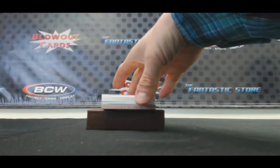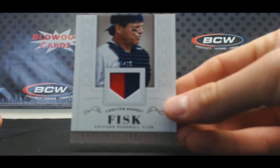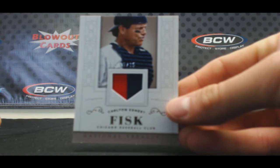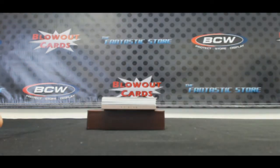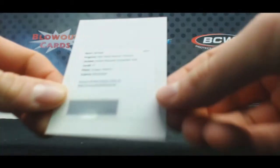Two-color patch. Another nice hit. Five of 25, Carlton Pudge Fisk. Redemption, rookie's silhouette, autographed gold. Gregory Polanco.